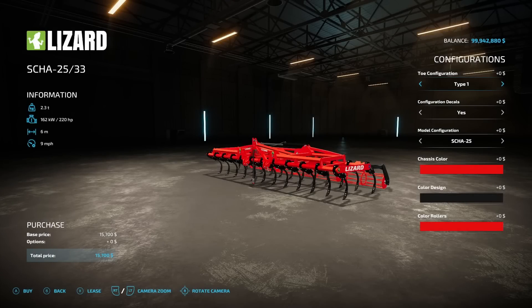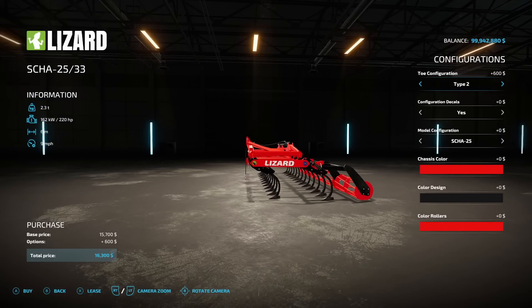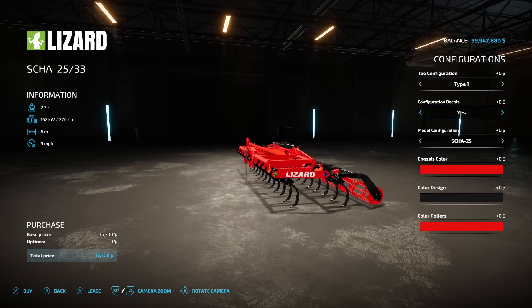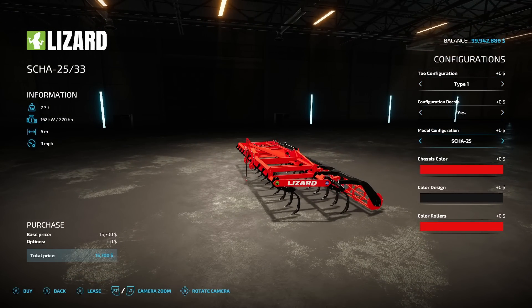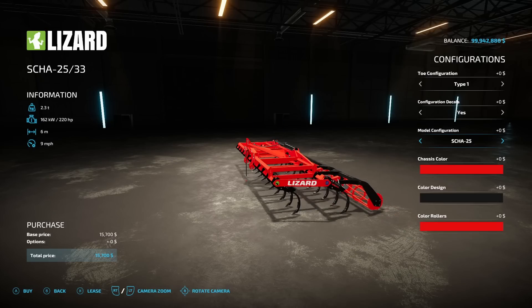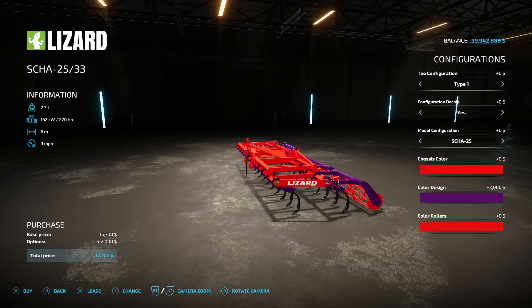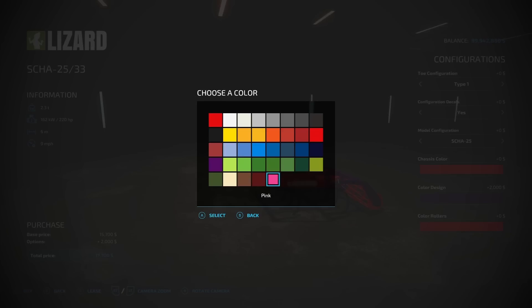Then, another cultivator — the Lizard SCHA from Hispano Mods. It weighs 2.3 tons, requires 220 horsepower, 6-meter working width, 9 miles an hour operating speed, and costs $15,700. Toe configuration options are Type 1 or Type 2, with optional decals. Model options include the SCHA25 and the SCHA33, which requires 300 horsepower and has an 8-meter working width. Chassis color, design color, and roller color are all fully customizable.